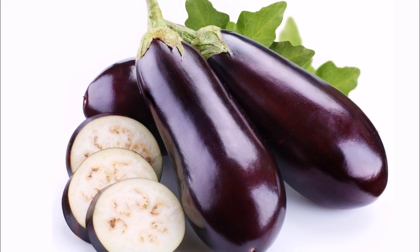Aubergine pâté is usually served, in its countries of origin, with pita bread, but it can also be served with toasts or corn cookies, or served as an appetizer, starter or garnish for some dishes. The most surprising thing about this vegetable is that it allows you to create sweet recipes, such as fried aubergine with cane syrup or jam.